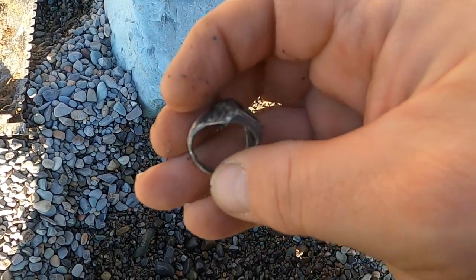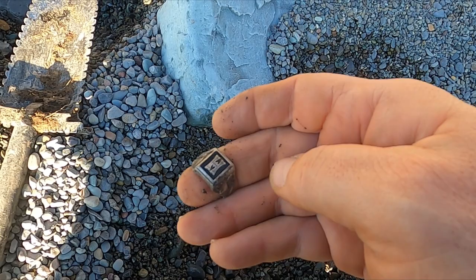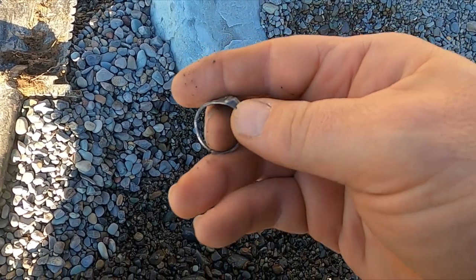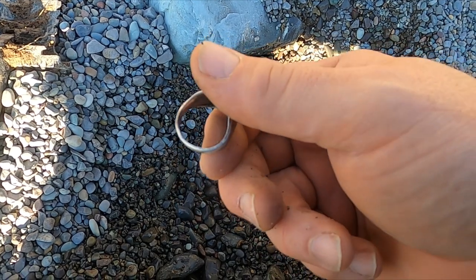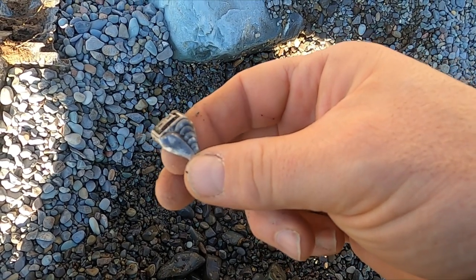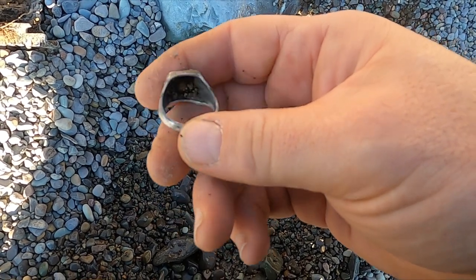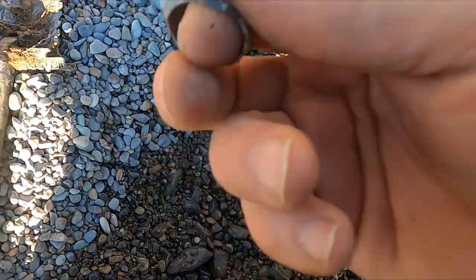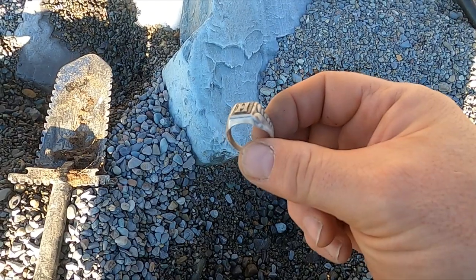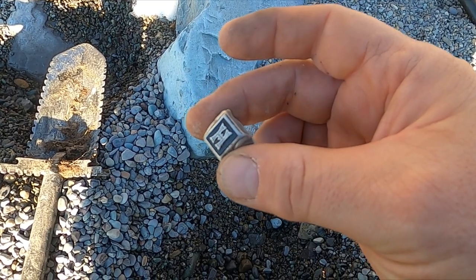Classic drop. Oh, that's a sweetie. Let me see if I can find a mark. I'm sure this is silver — yep, it says sterling right in there. So it's probably a little older ring too.